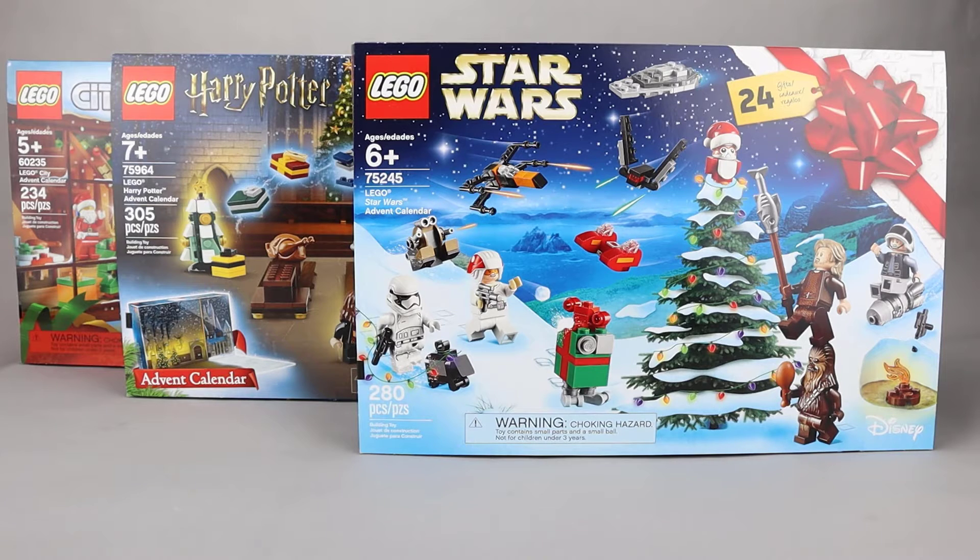Another LEGO fan here with Day 22 of the 2019 advent calendars. Star Wars is in the lead with Harry Potter and City neck and neck. Let's start with a recap of the builds we've seen so far.